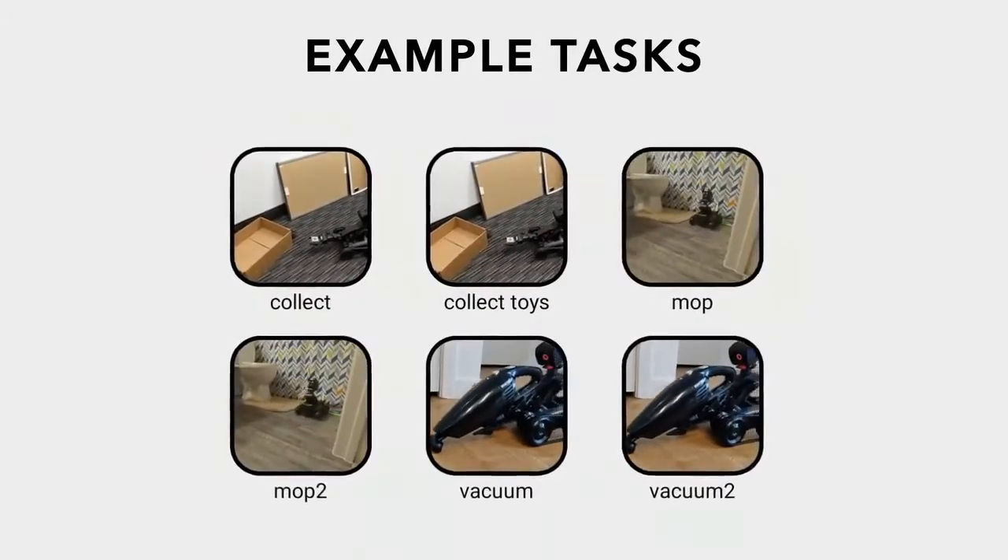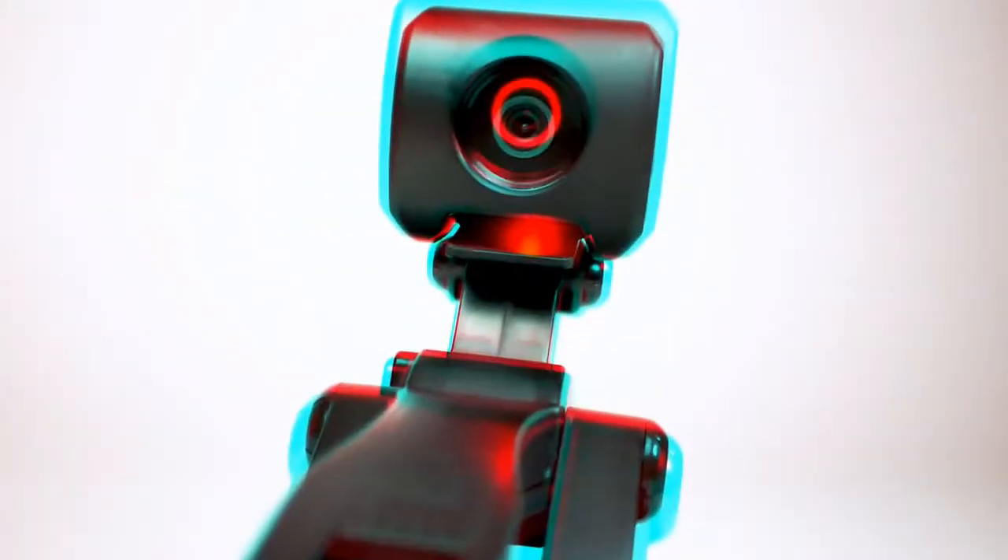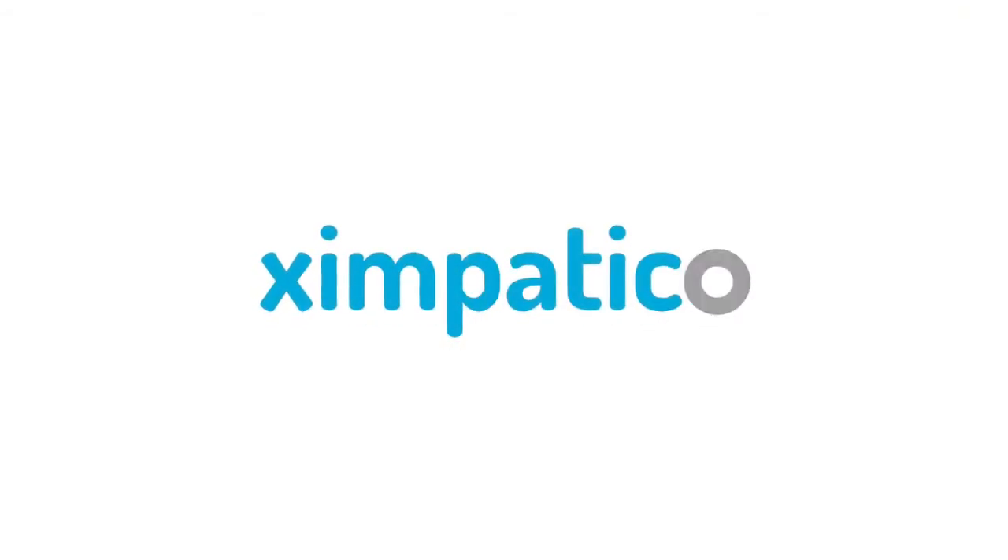Don't want to program it? Just run the example tasks or programs others have shared on Nabot's community. We are Zimpatico, and we will bring joy to your home. This is just the beginning.